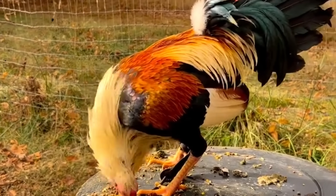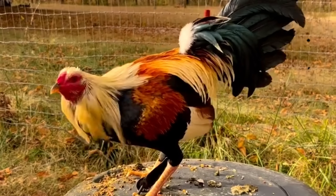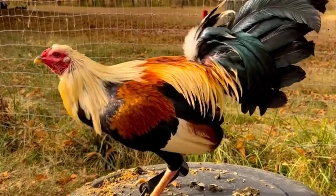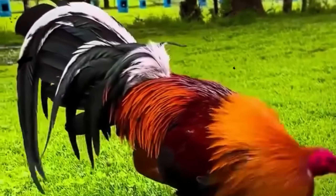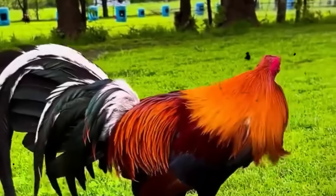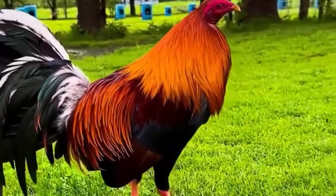Here's the truth many breeders learn the hard way. You can lose a great bloodline in just a few seasons if you breed only for what pleases the eye. A rooster that looks like a champion might be nothing more than a handsome shadow of the warriors in his lineage. And once those hidden strengths are bred out, no amount of beauty will bring them back. Because in gamefowl breeding, the feathers tell a story, but the blood tells the truth.